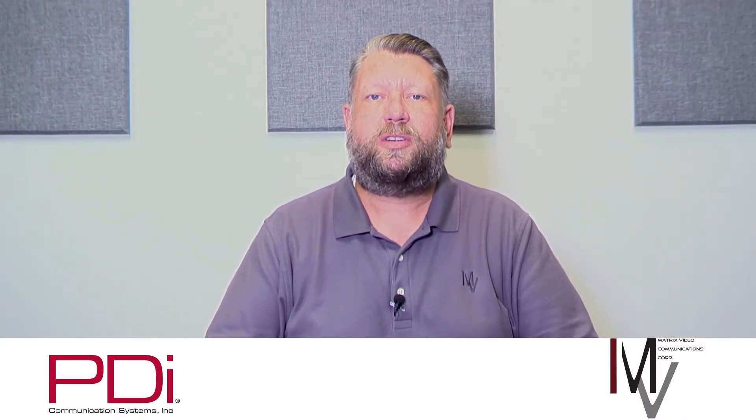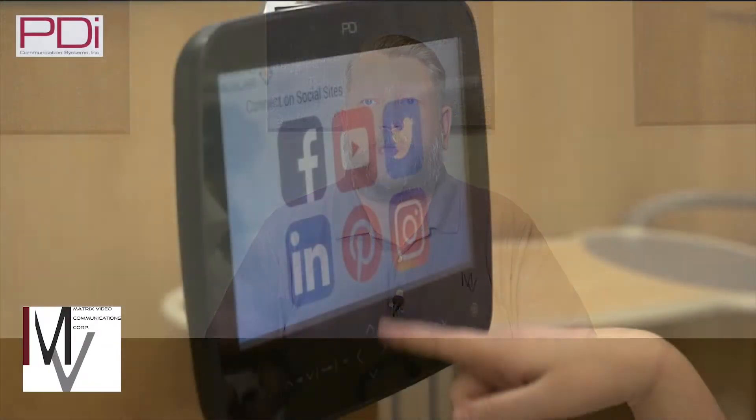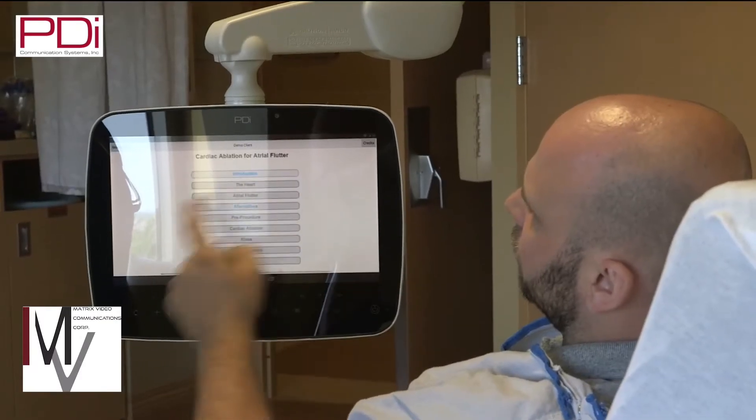Welcome to another Matrix Minute. I'm Jason Simmons and today I will be introducing you to the MedTab by PDI. Simple TV is not enough in today's healthcare market. Healthcare providers use the patient TV to provide education, entertainment, and information.